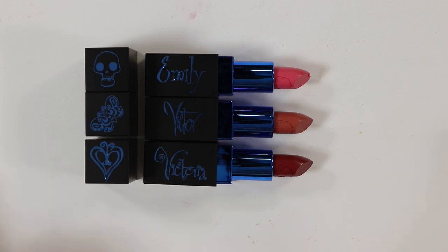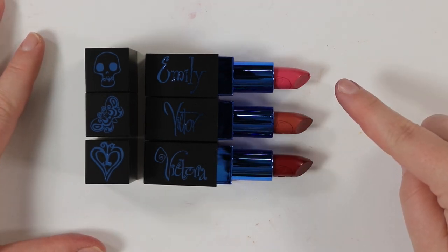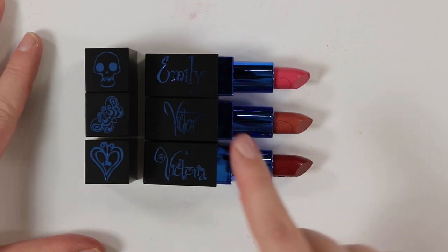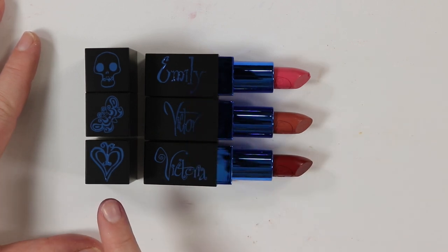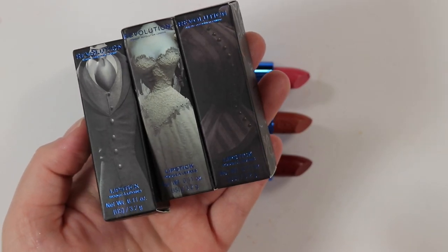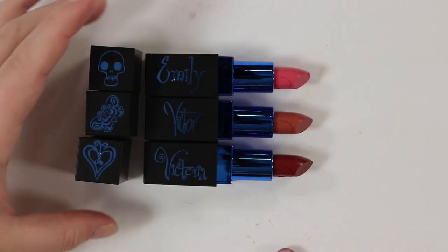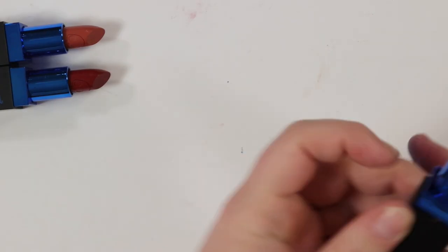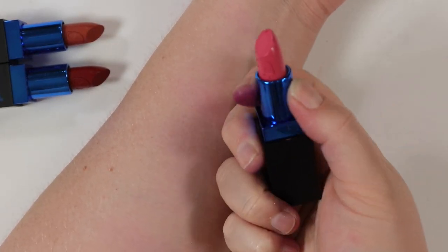Last for the swatches I want to show you the lip colors. The packaging is plastic and a little cheap but they did some cool detailing. There's Emily, Victor, and Victoria — they have character names on the packaging and different caps for each character. Let's get into swatching. Emily is like the perfect color for Emily honestly — and it has a little skull on it!